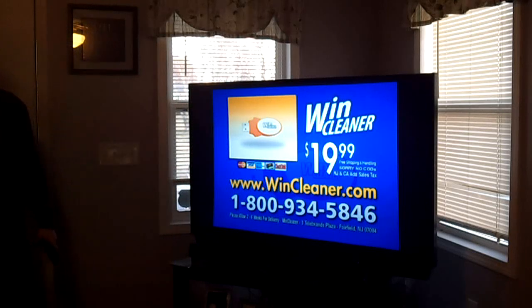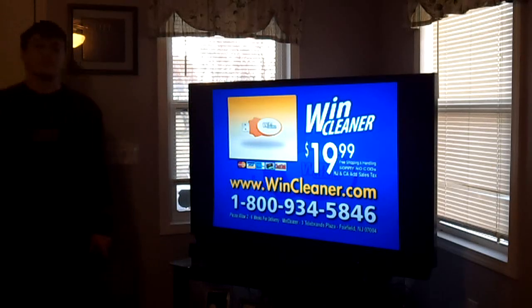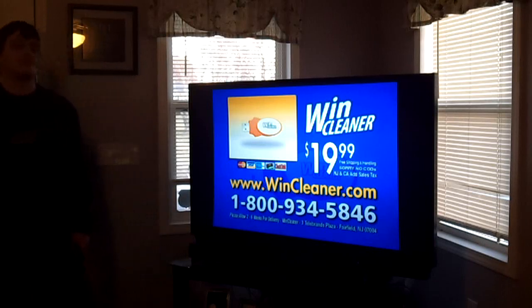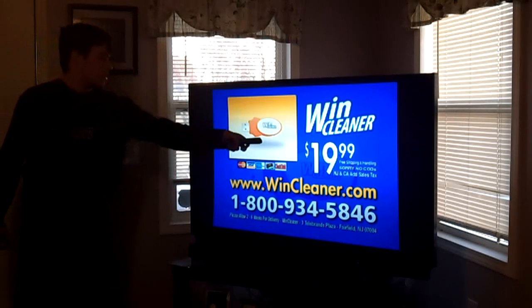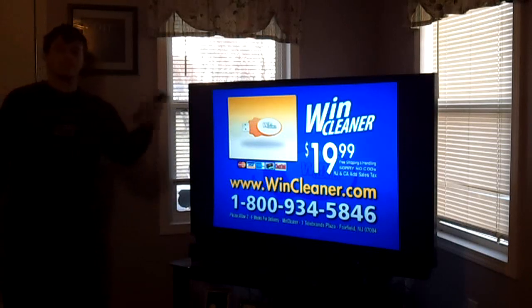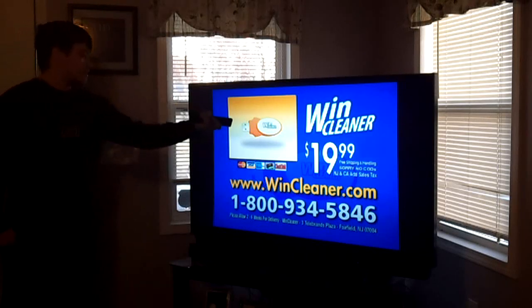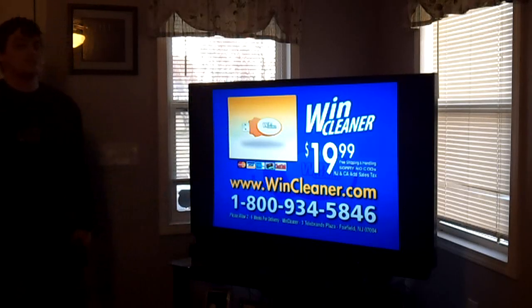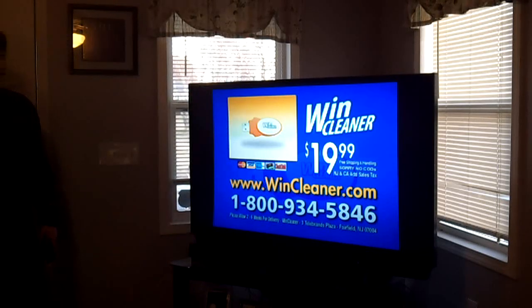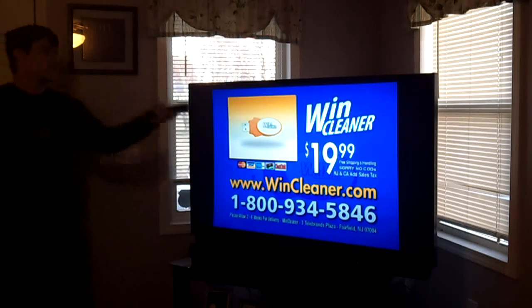They claim a million-some users have used it — well, I highly doubt that. There are many other more reputable cleaners on the Internet you can download and try for free that probably cost just as much as this, and they're actually from more reputable companies. When you see these ads for miracle sticks or websites like CleanMyPC or whatever it's called, it's just a load of junk. To be honest, it's a load of junk.